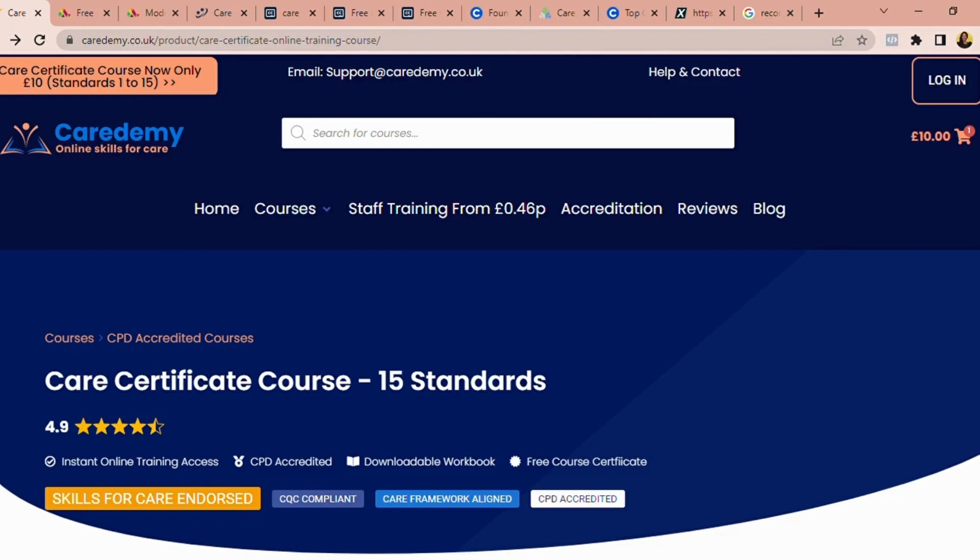To land a healthcare job, there is a bare minimum of courses that you need to take. The bare minimum — the average expected for any carer — is what's called the care certificate course. This care certificate is a standard across the UK; every healthcare assistant is expected to go through this training prior to landing a job. I'll be sharing websites where you can take the standard courses and more courses to boost your CV and cover letter.